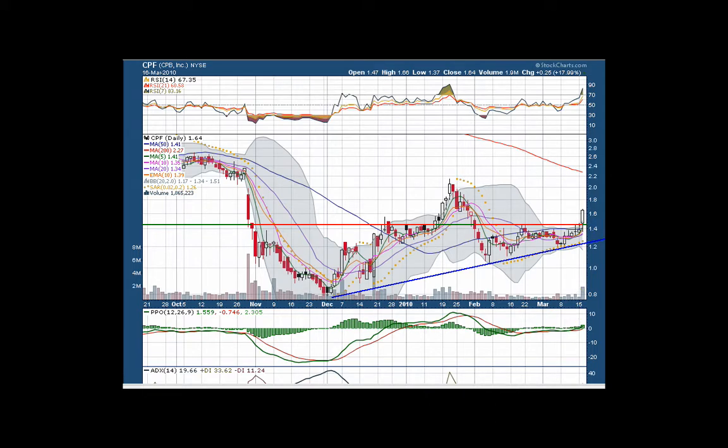Yesterday we got an increase in volume, a lot above average volume, and the push came.